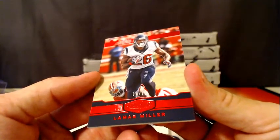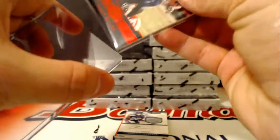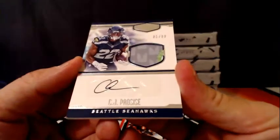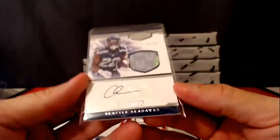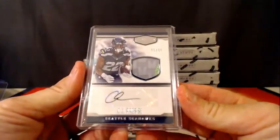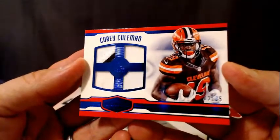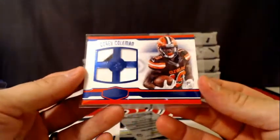A 4 of 10 Lamar Miller for the Texans. And a three-color rookie patch, number 5 of 99, CJ Procise for the Seahawks. For the Browns, number 25, 3 of 25, Corey Coleman — a little quad window there, two colors, going out to Cleveland. Cleveland getting on the board.